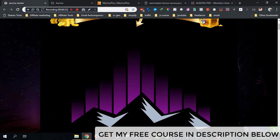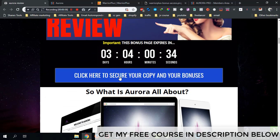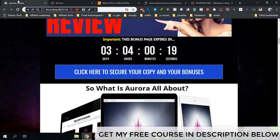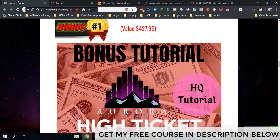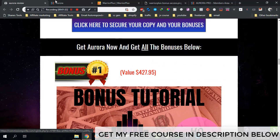If you decide to purchase Aurora after watching this video, all you have to do is click the link down below and come through to my bonus page. Scroll down and click on one of these buttons to be taken to the sales page of Aurora. Scroll down, click on the button, you'll be taken to the checkout page, and once you purchase Aurora you'll be able to claim all my bonuses for free.